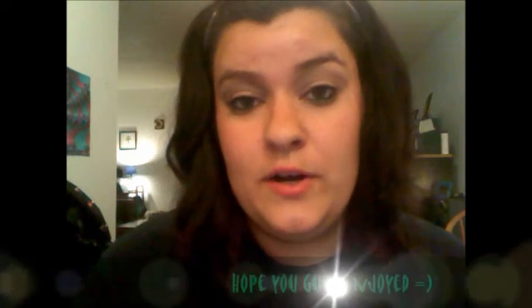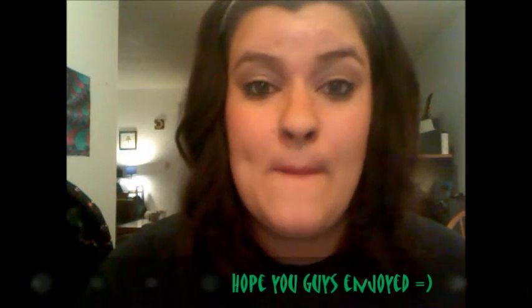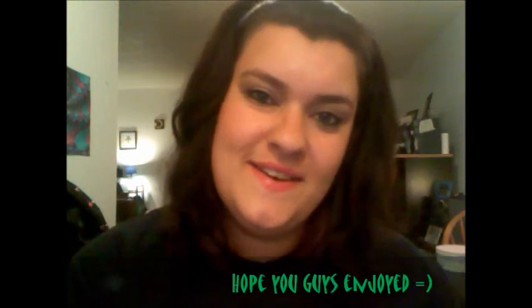I will talk to you guys later. Don't forget to like me on Facebook and follow me on Twitter. Comment, like, and subscribe. See ya!